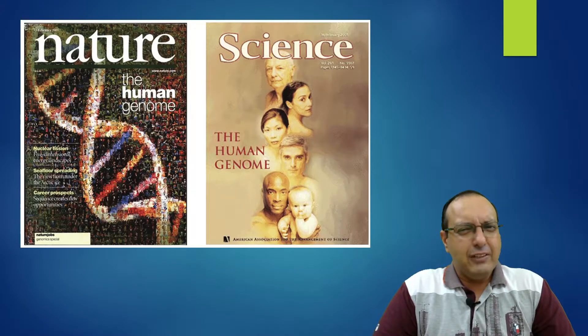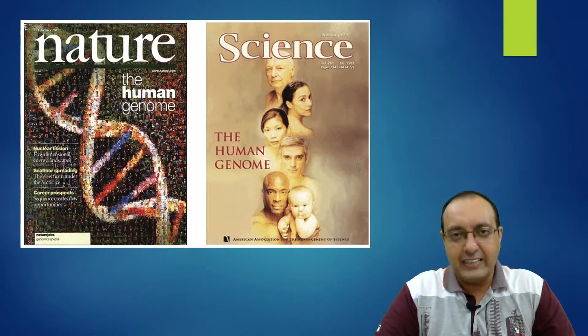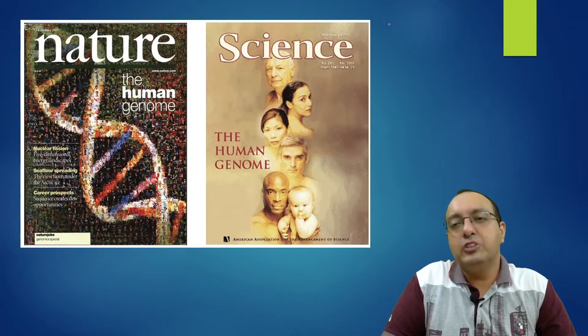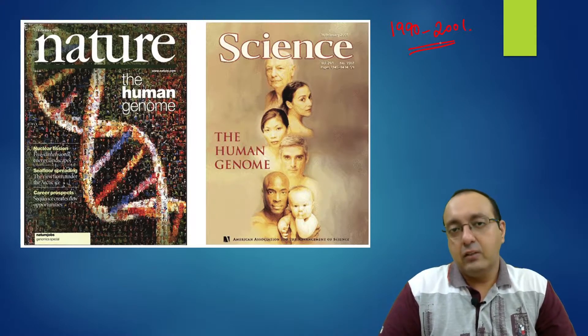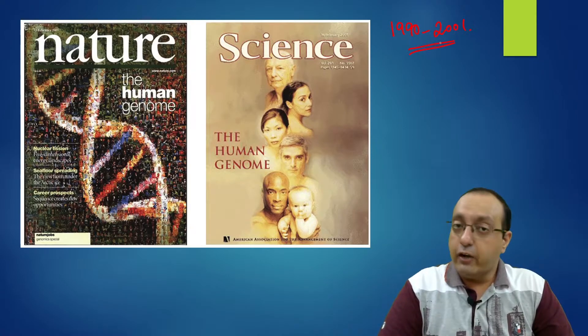Some of you might be wondering: didn't we complete the human genome sequence in 2001, about 20 years back? Yes, you are half right. We did sequence the majority of the human genome back in 2001 after the start of the Human Genome Project in 1990. Two papers were published back to back, one in Nature and one in Science — one by the public consortium led by Professor Francis Collins at NIH, and the other led by J. Craig Venter at Celera Genomics, a private initiative. That was considered the draft human genome and was publicized a lot.